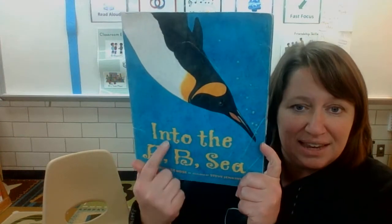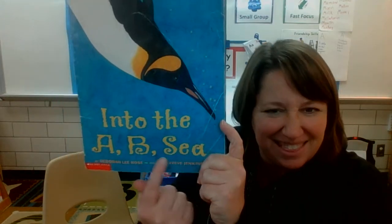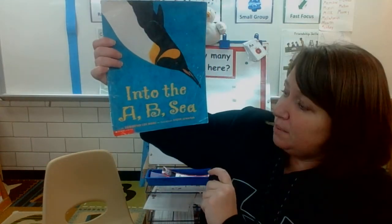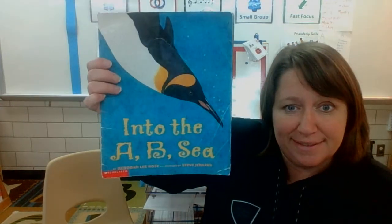Hi boys and girls. I have a read aloud for you today called Into the ABC — but that's not the letter C, is it? It's the sea, like the ocean. It's written by Deborah Lee Rose and the pictures were drawn by Steve Jenkins. Let's check it out.